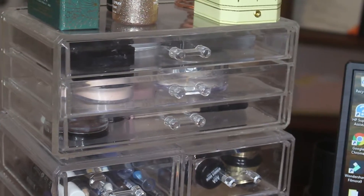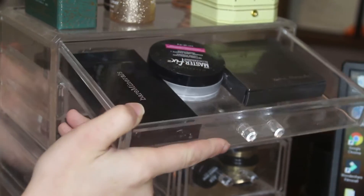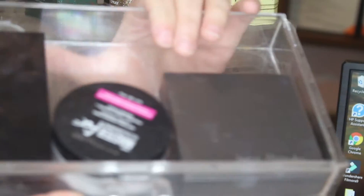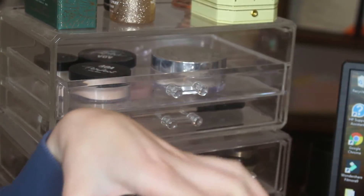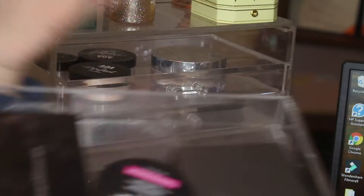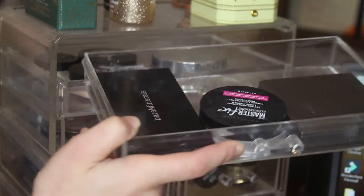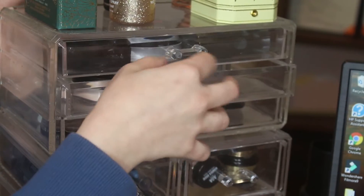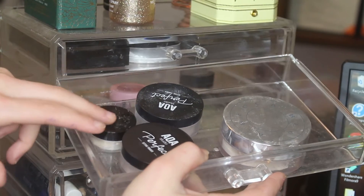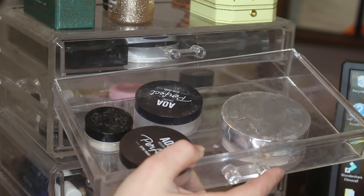I'm gonna zoom you guys into the top portion and we're gonna start here. In this top drawer I've got some powders. I don't really use these but this is the Jerome Alexander powder, and then I've got the Maybelline Master Effects one and the Bare Minerals pressed powder — I don't use those quite often, that's why they're up there. This drawer that I use the most has a little sample of the Kat Von D powder, both of my AOA Perfect Setting Powders, and my Becca Hydromist powder.